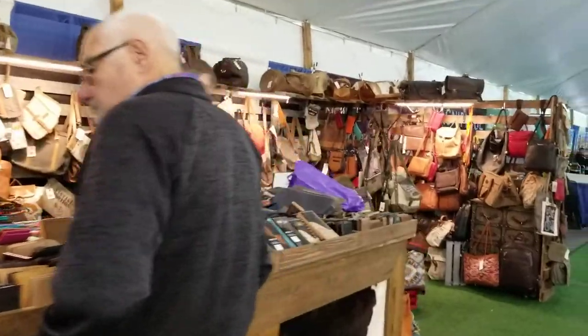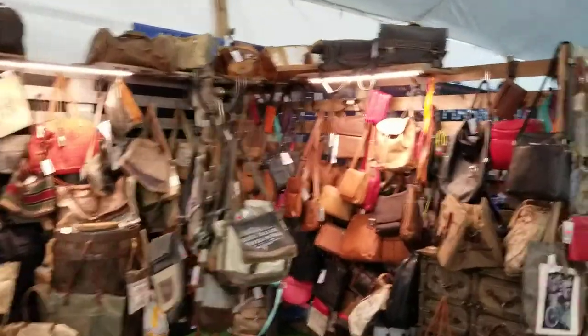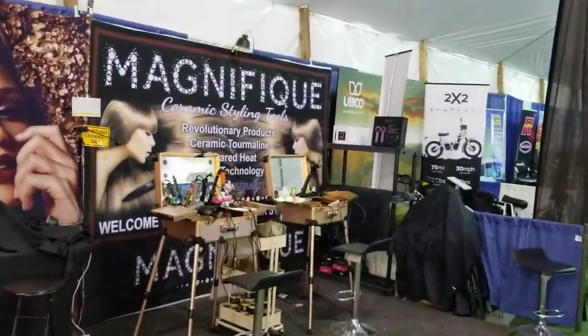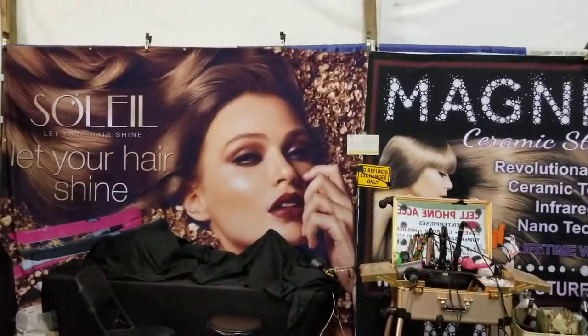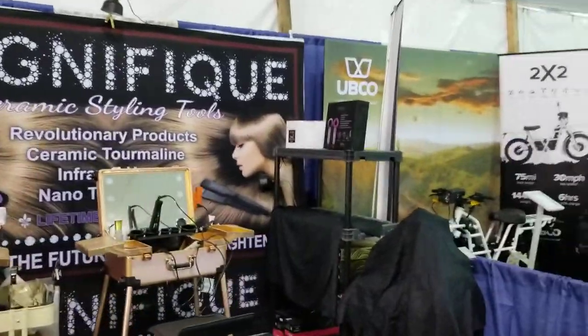We've got more leather here — leather goods, wallets, purses and that kind of stuff. And we've got some kind of hair product — 'let your hair shine.' I've got to get some of that for my hair; it's one of the big things I always look for.